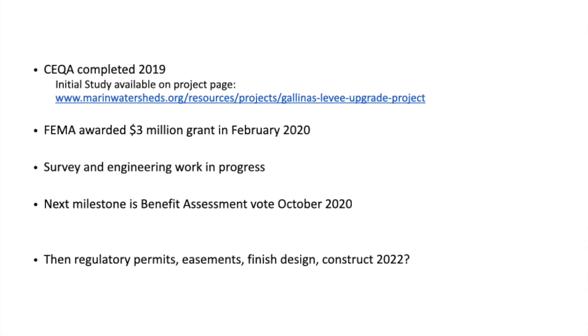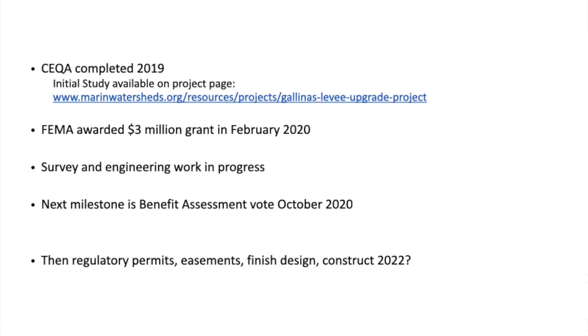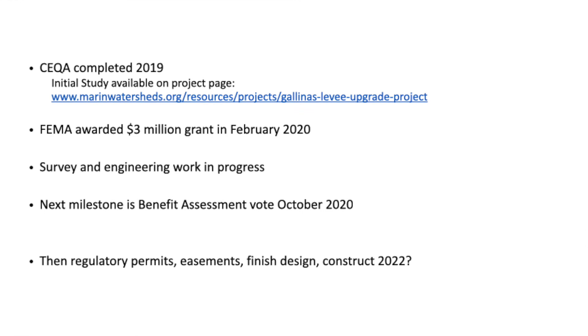We've informally consulted with agencies, but we don't know exactly what the requirements will be for protecting the mice, or what species of plants will need to be planted. All those details are still to be worked out and are explained in general terms in the initial study.